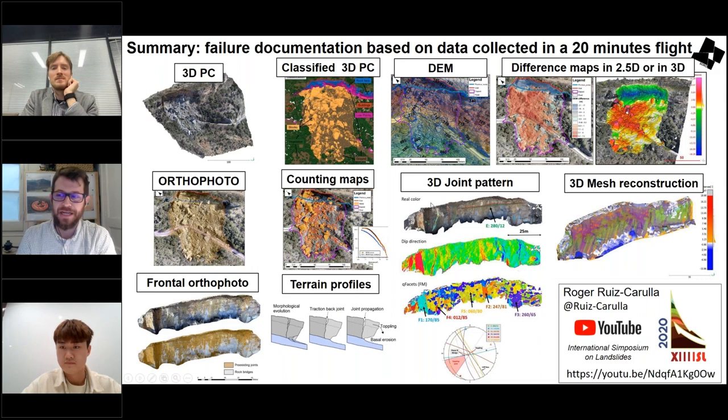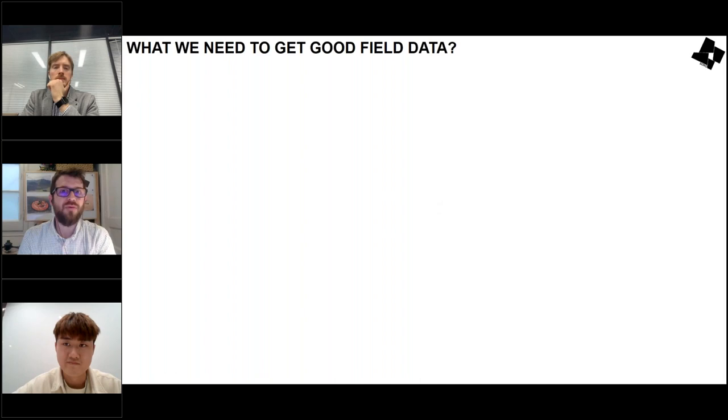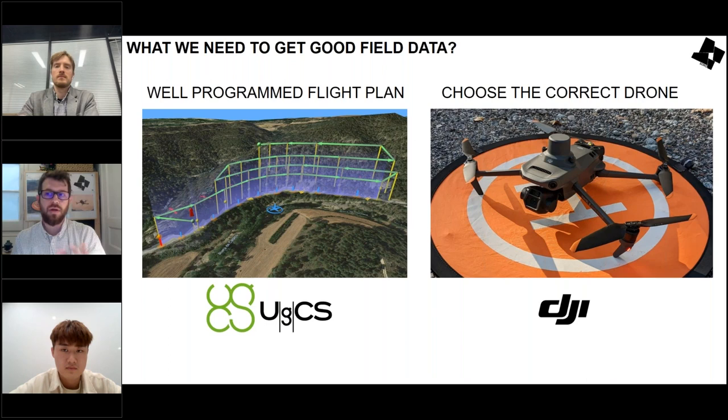So what do we need to get good field data? A well-programmed flight plan — as Christos showed with UGCS — and the correct drone. There are many drones on the market, and today we're talking about the Mavic 3 Enterprise.